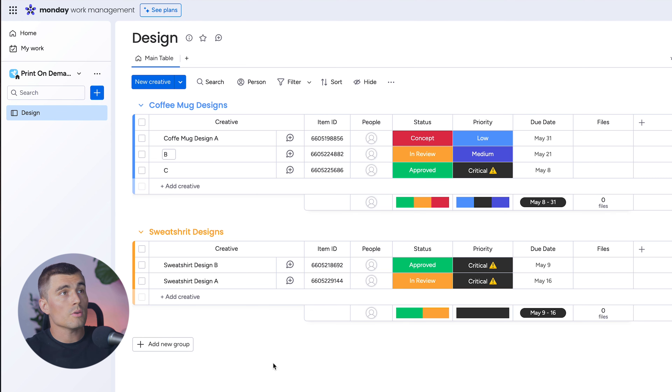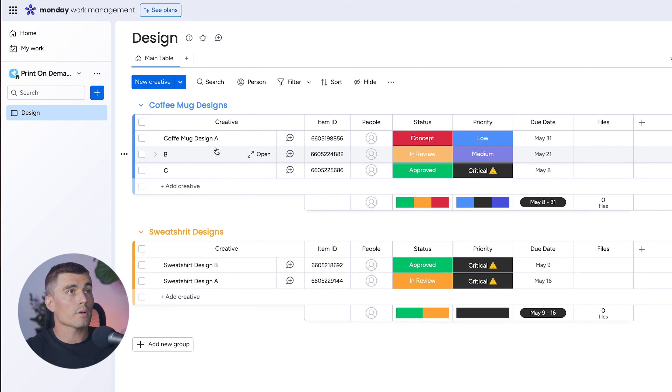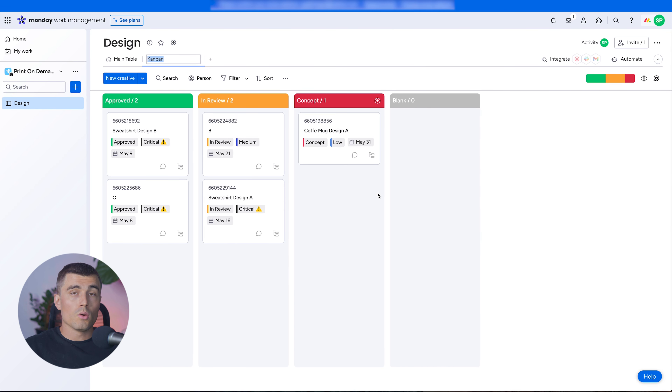Now let's look at some different views, because while the table view is nice it looks a bit like an Excel spreadsheet. Let's create a Kanban board view. It automatically creates the board based on what makes the most sense — in this case, organized by status. However, it's combining all of our designs, so we want to differentiate between coffee cup and sweatshirt designs.